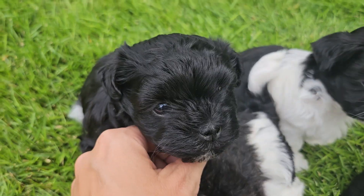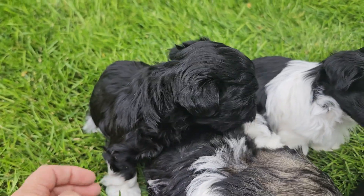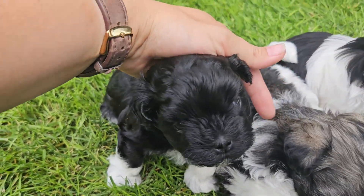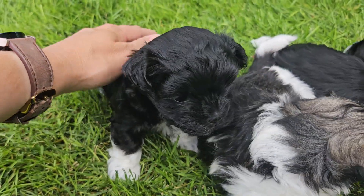Next, we have little Cricket. Cricket looks a lot like his sister in color with little white feet, and he has a little bit more of a white bib. He looks a little bit different, but he's the littlest of this litter — most petite frame, most Maltese-like.